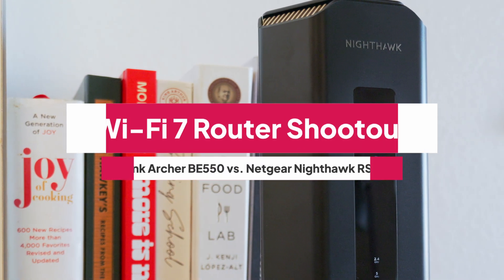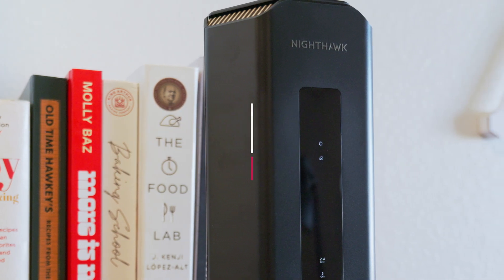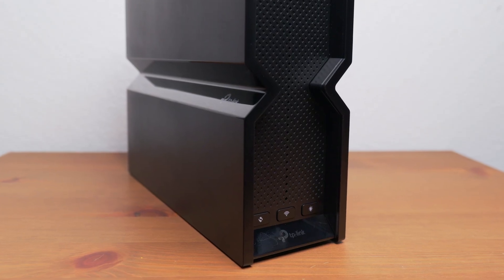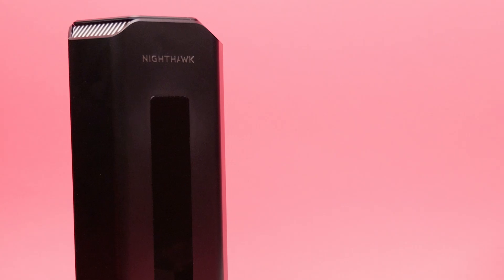If you're ready to push your home network to the next level, Wi-Fi 7 routers bring serious firepower. With support for massive bandwidth, lower latency, and new technologies like multi-link operation, Wi-Fi 7 isn't just an upgrade — it's the future.